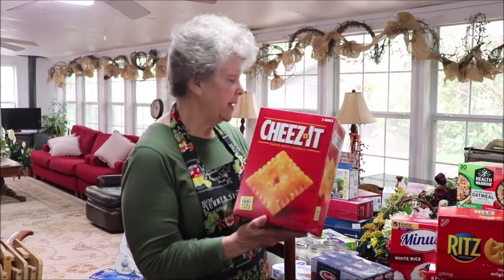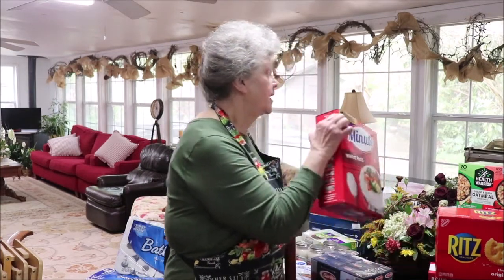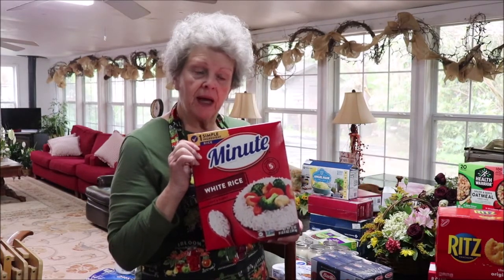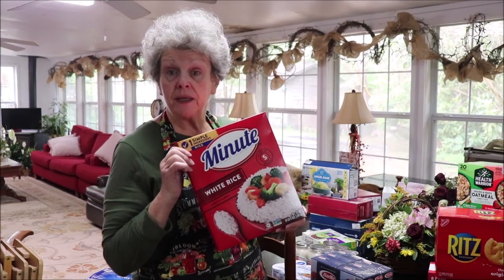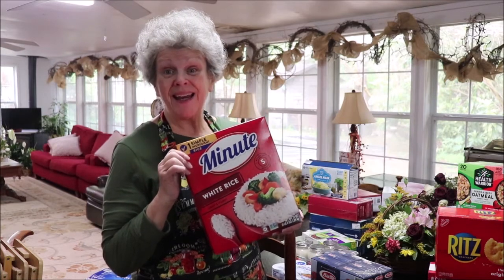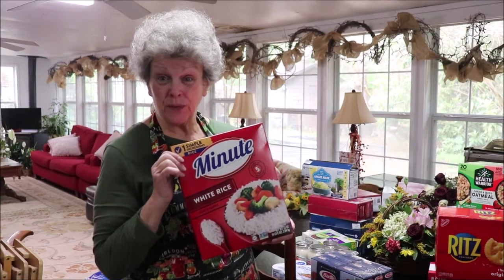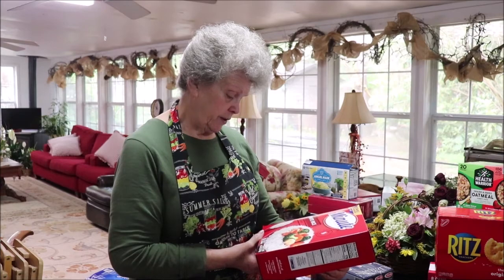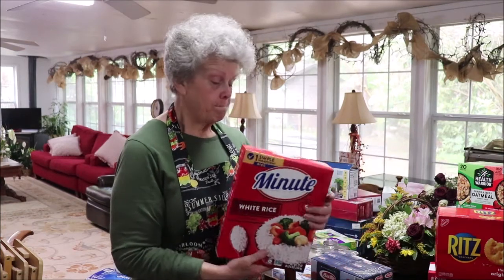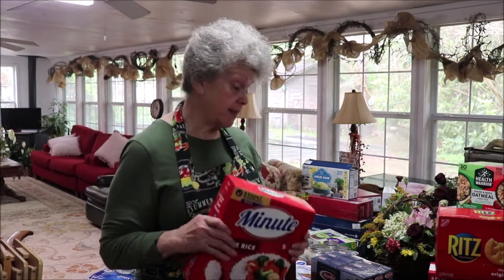I also got the big box of Cheese-Its because Troy likes those for a snack. I also got Minute Rice — I don't usually use it, but every now and then I'll fix it with onion powder, garlic powder, and a little beef bouillon to jazz it up as a side dish. Minute rice is something to have for that last-minute side dish. It was like three or four dollars and there are 44 servings in here — not bad.